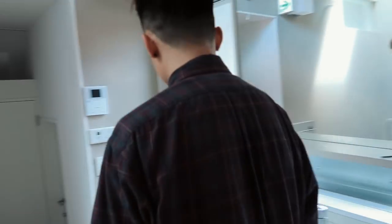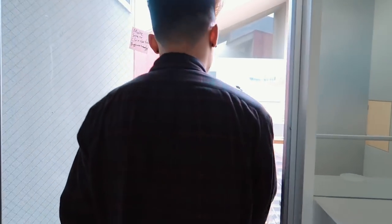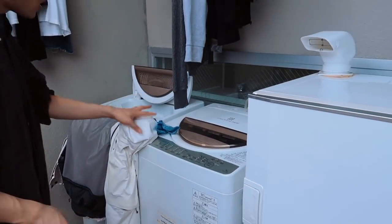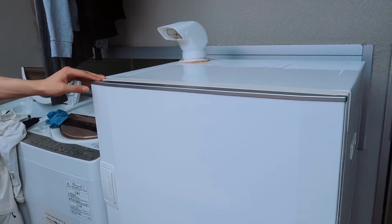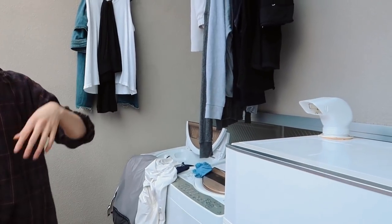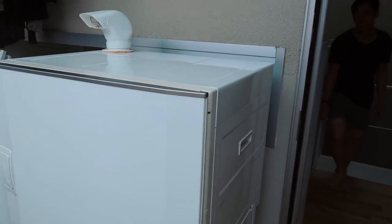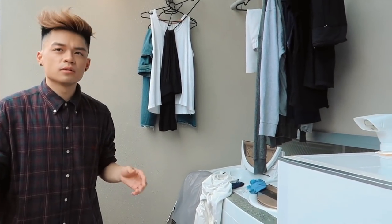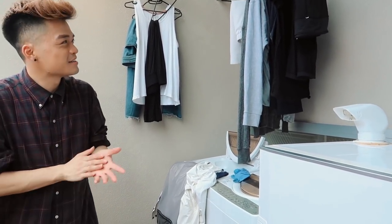Up here is the washer and dryer — two washers and a dryer. We don't even have a dryer; we just hang dry. But it's nice to have one. Everyone comes home at different times to do laundry, so you can't really figure out a schedule — there's like no schedule here. It's just convenient.